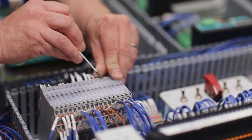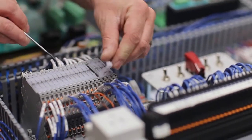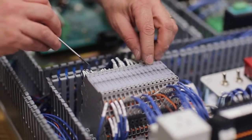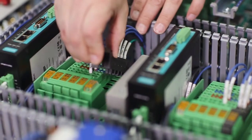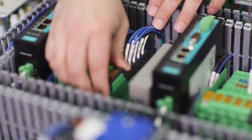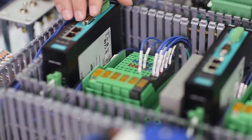Of the many Phoenix Contact products Efinity relies on, the Mini MCR signal conditioner is one they use for a variety of reasons. Our customers have a different set of inputs based on their applications. In order to avoid having to customize our I/O modules on our controllers, we wanted to be able to easily swap out a device in the controller rather than the wiring involved. And the Mini MCR has allowed us to do that.